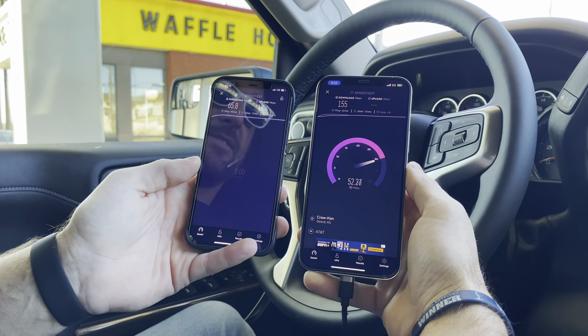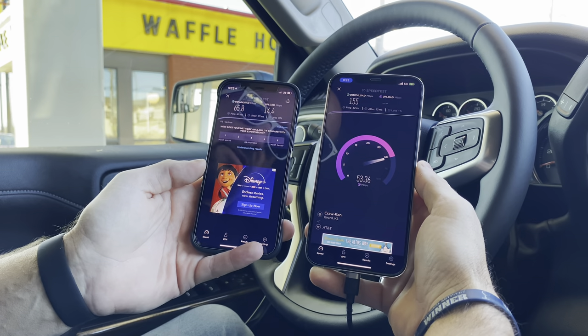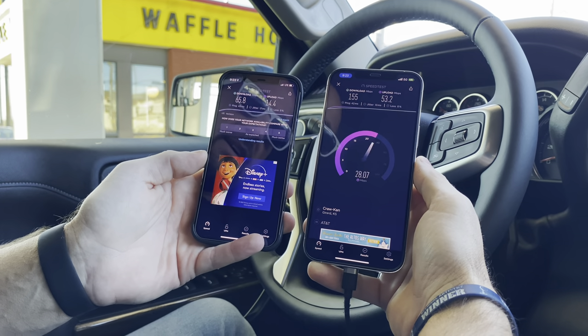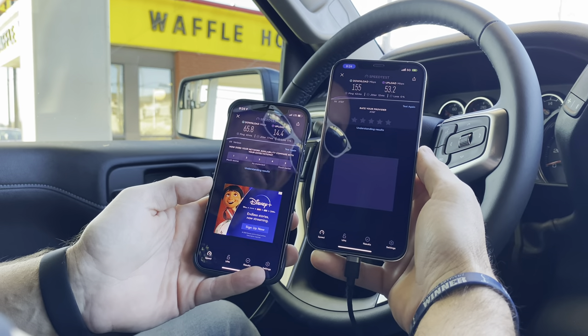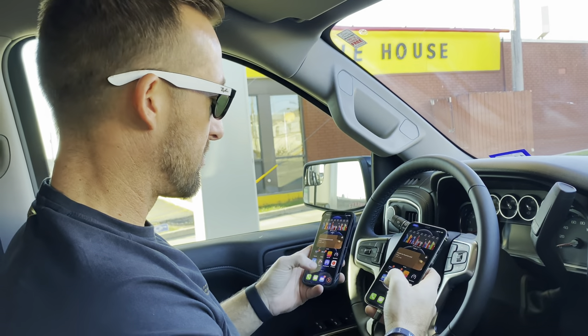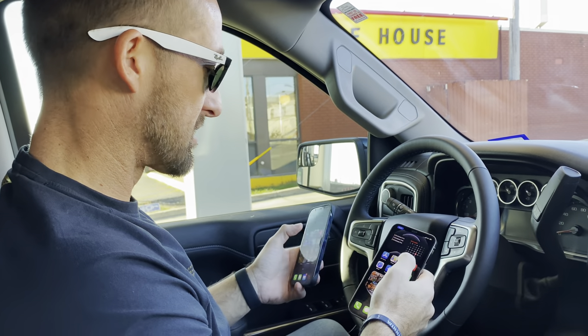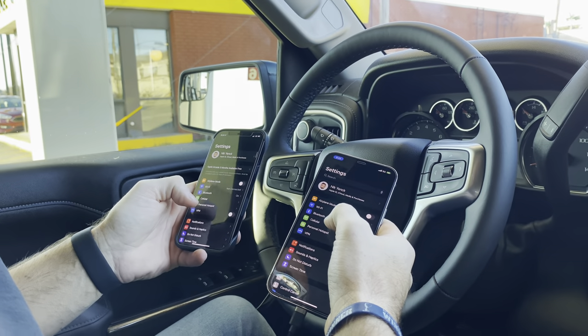Verizon: 65.8 down, 14.4 up. AT&T: 155 down, 53.2 up. AT&T is a clear winner here. Quick point of reference — I do have both of these set to always have 5G on, if you're wondering why AT&T is constantly on 5G.